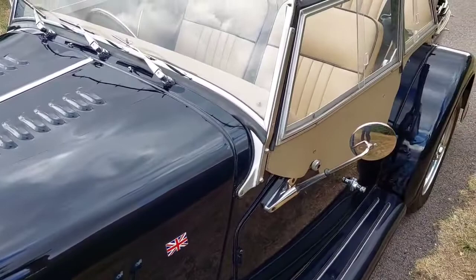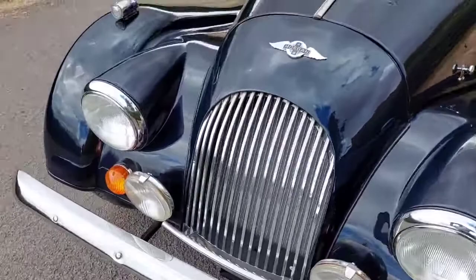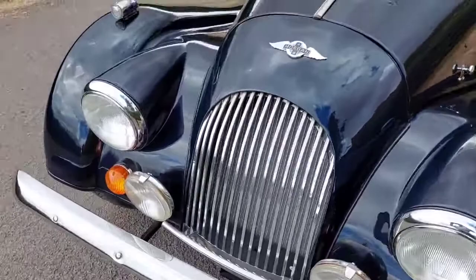The car runs absolutely fine and drives really, really well — it's a nice smooth drive and the tyres are very recent. It's available from Alumni Sports Cars on 01234 750 205. Thank you for watching.